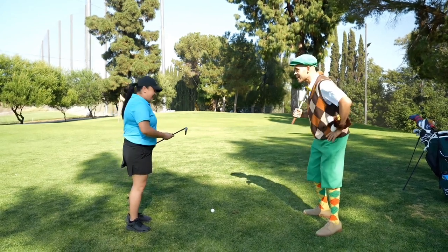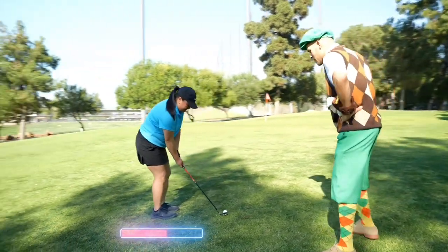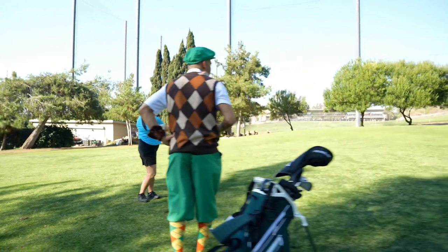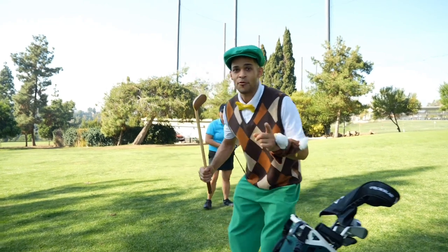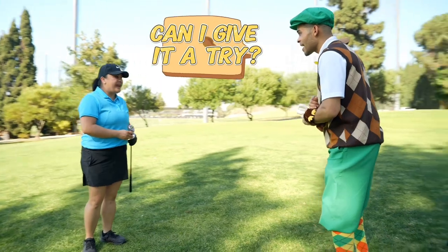Oh, can you show me? I can. Now. Wow, did you kids see that? Let's see if we can give it a try. Hey coach, can I give it a try? Yes, you can.